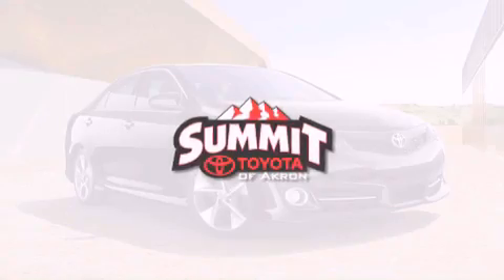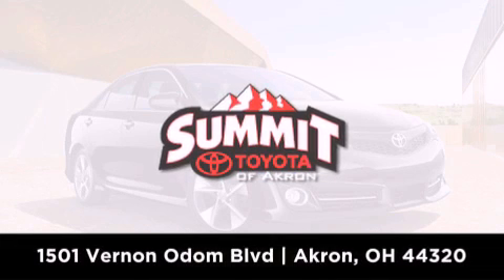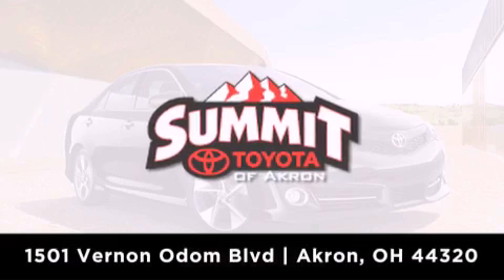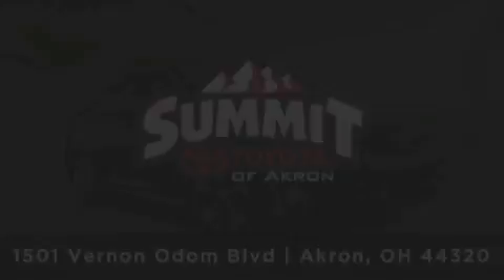Summit Toyota of Akron is conveniently located at 1501 Vernon Odom Boulevard in Akron. Contact us today to find out about our financing specials or visit us at SummitToyotaOfAkron.com. Thanks, Dean.